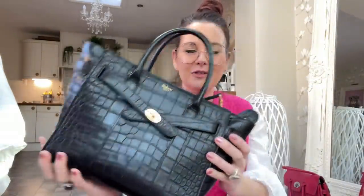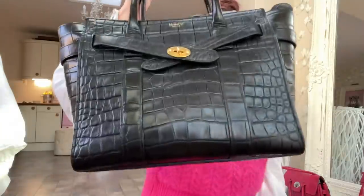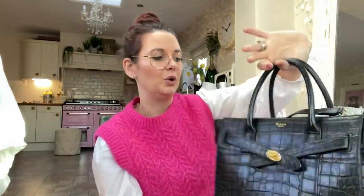I also bought another Mulberry Bayswater last year and I absolutely love it. This is the newer version in mock croc leather — I think it's the small size but it's absolutely stunning. It comes with a long strap so you can use it with a long strap, short strap, or top handle. I've used it a lot and I just love it so much. Some of the newer Mulberries I don't like as much, but I really do like this one — it's a real pleasure to use.